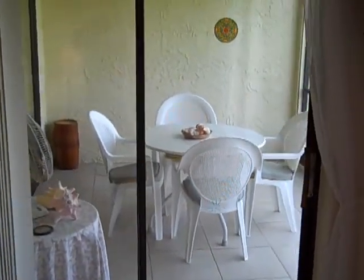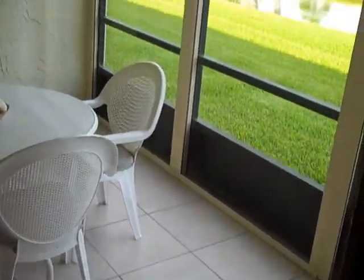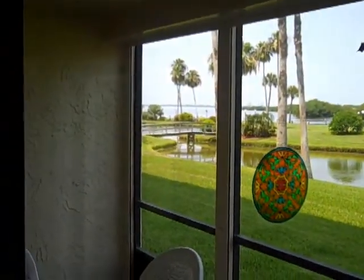We also have a very nice screen porch here. It is tiled, it is screened, and it does have hurricane shutters.